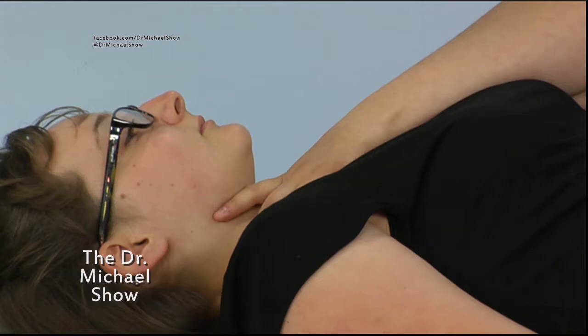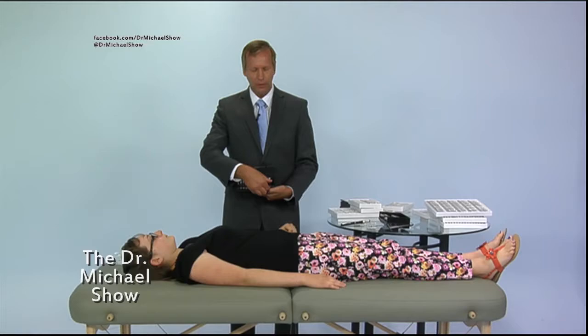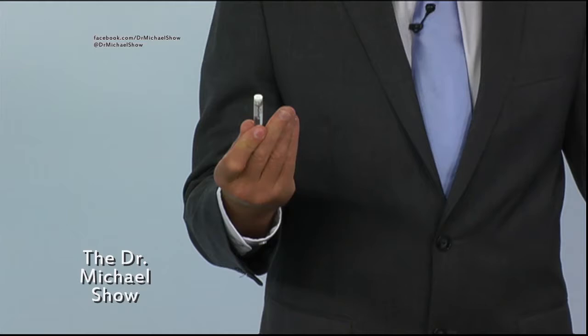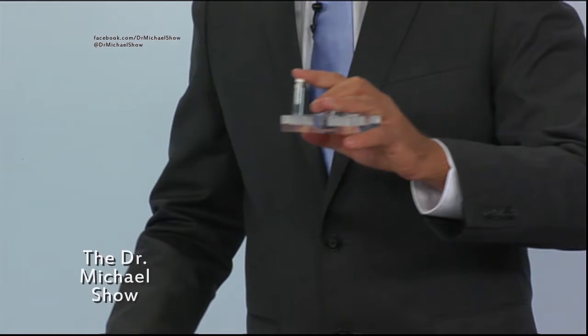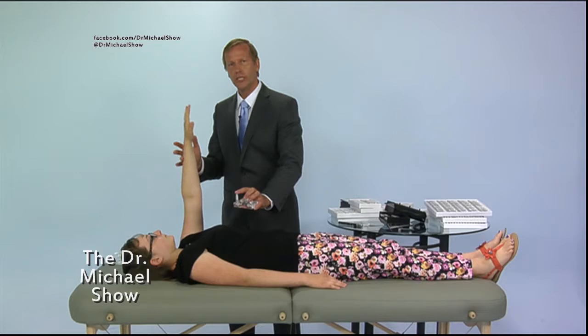You can do the same for any toxin. For instance, you have formaldehyde — here you have different chemicals right here, and you can pull up the formaldehyde and do the same type of testing. Just stretch her arm straight up and you can see there's some formaldehyde in the liver, and then you can do the laser energetic detox in that area.